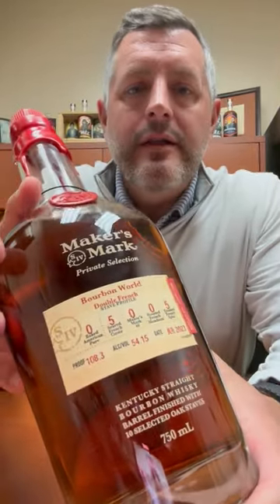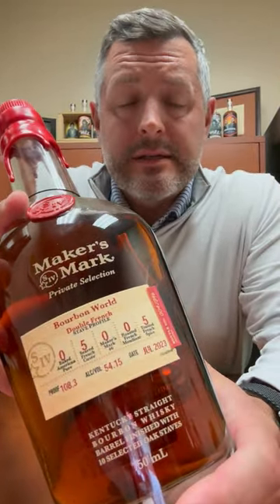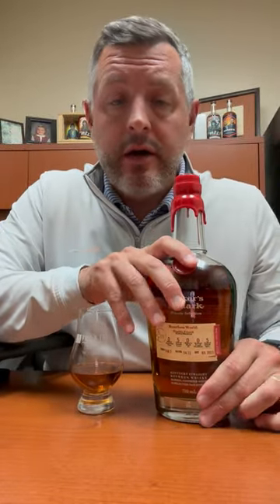Today I am taking a look at Maker's Mark Private Select because we're putting all of our Private Select barrels on sale. Regular price $69.99, we're doing them all $54.99 through the end of the year. So great opportunity to jump on any of the Private Selects you see out in the store.